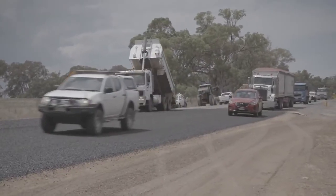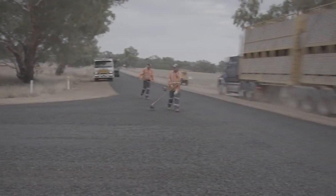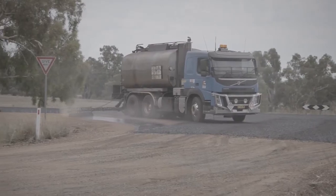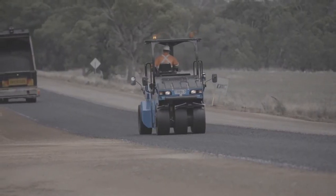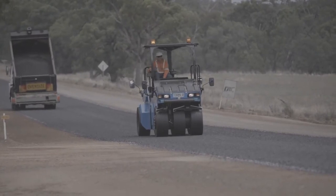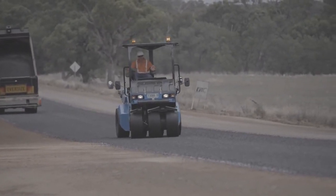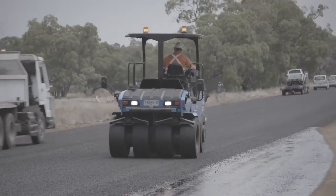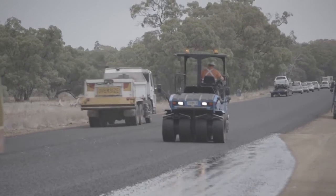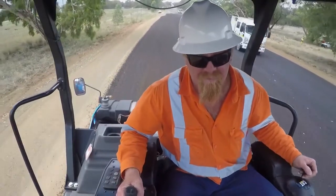We're constantly striving to improve the safety on our work sites in spray seal areas. We have 50% of our time the rollers are reversing back up a spray run, so we're trying to eliminate reversing vehicles. We're also very conscious of the high risk of motorists endangering our workers, so we try and keep them off the ground and in vehicles.